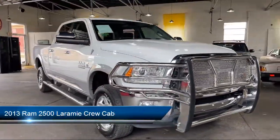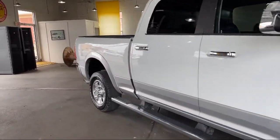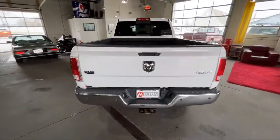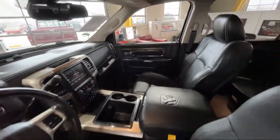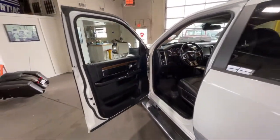It comes equipped with transfer case skid plate shield, rear park assist, leather-wrapped steering wheel, chrome bumpers, remote start system, cold weather package, remote proximity keyless entry, dual front side impact airbags, heated front seats, and much more.